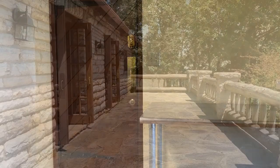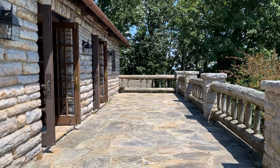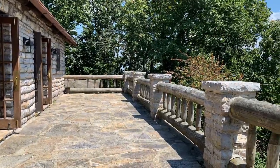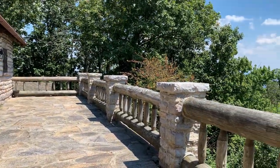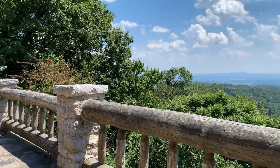The Tea Room features this beautiful balcony that looks onto the Catoctin Mountain Ridgeline. To the east of the ridge is the City of Frederick, and to the west is the Middletown Valley. On clear days, you can see the boundaries of Shenandoah National Park, almost 70 miles in the distance.